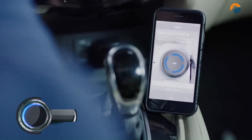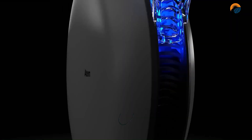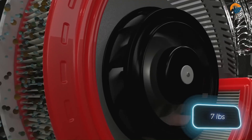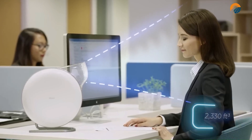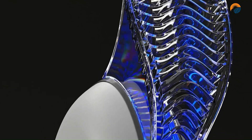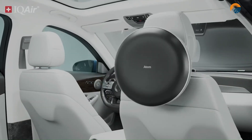The IQ Air Atom is an air purifier designed to provide a safe, gentle, and quiet flow of clean air. It is ideal for use in cribs, nurseries, and personal vehicles, as it can help protect infants and toddlers from dangerous toxic pollutants that can stunt their development or harm their health. The Atom is equipped with a HEPA filter capable of trapping 99.97% of particles 0.3 microns or larger.